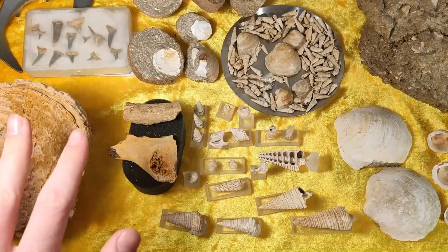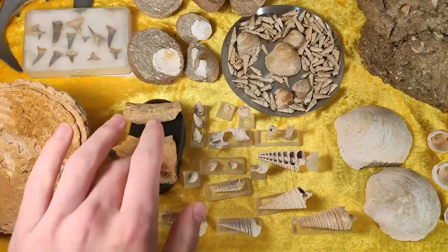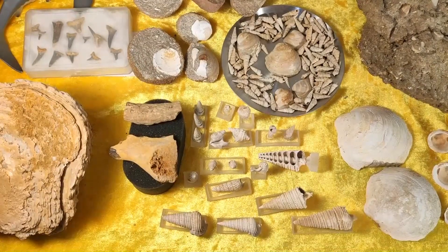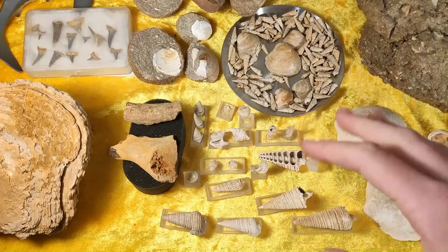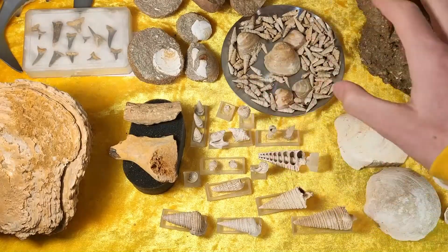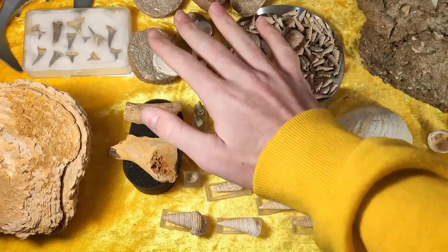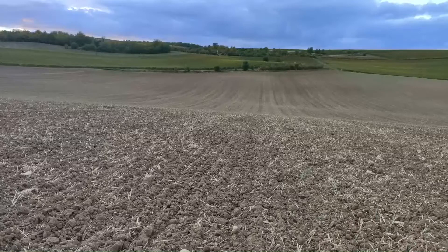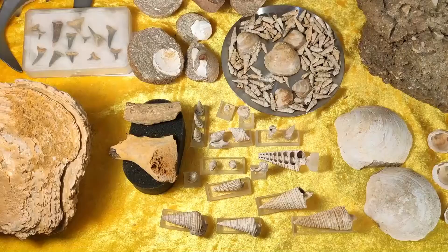I found these oysters, the shark teeth, the dugong bones, and the corals in the sandpit while sifting the sand. All the other fossils — the shells and snails — I found on fields and in vineyards, but it's all the same region, the same location. It's one famous fossil area here in Germany and they are all around 30 million years old.